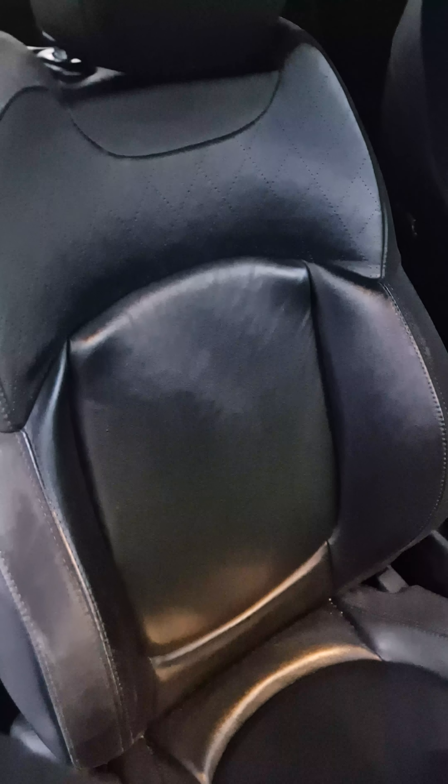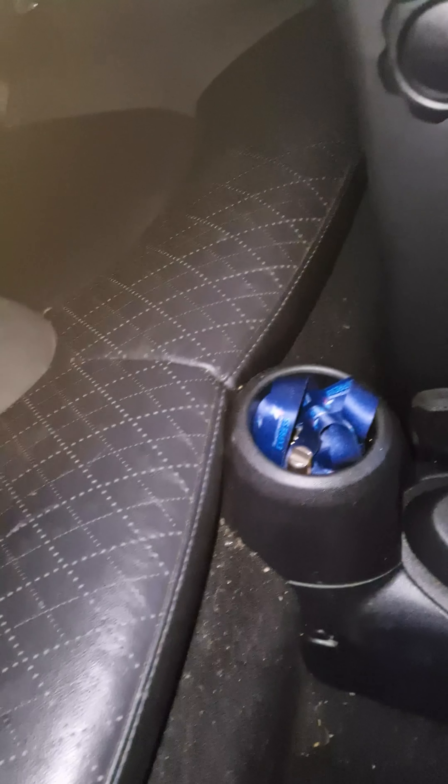Inside, you've got the full leather with the suede trim. There's a tiny little bit of wear, and the car just needs a bit of a clean. Back seat — pretty much an unused back seat.